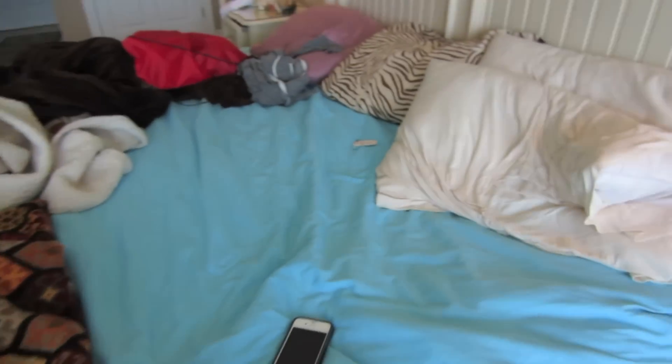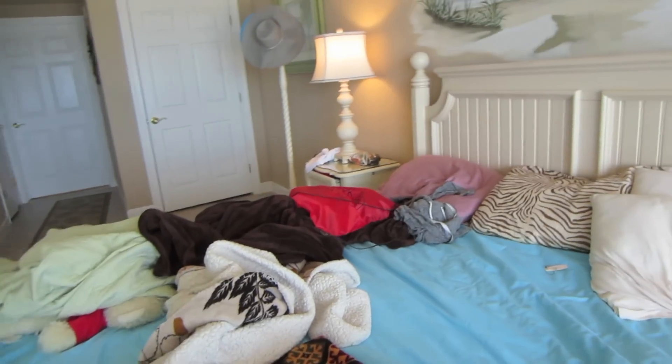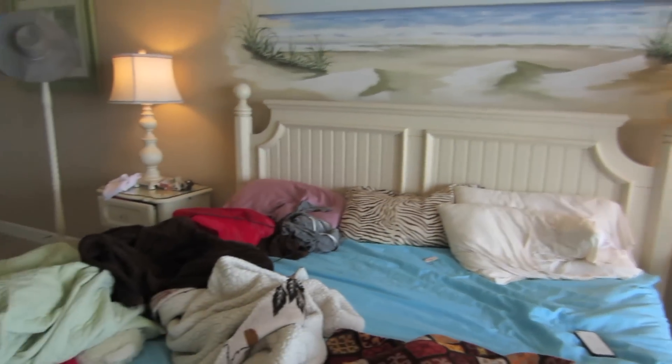This is my side of the bed — here's my phone, nobody's talking to me right now. Me and my sister have to sleep in the same bed, so this is my side and this is her side. As you can see, she's the messy one.